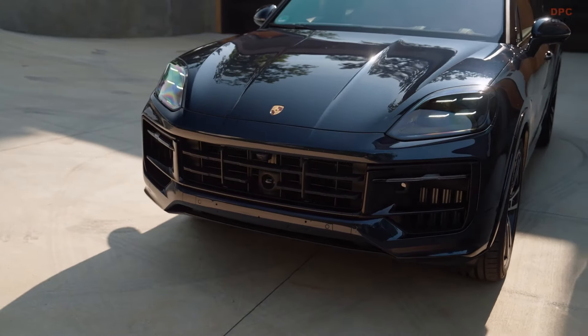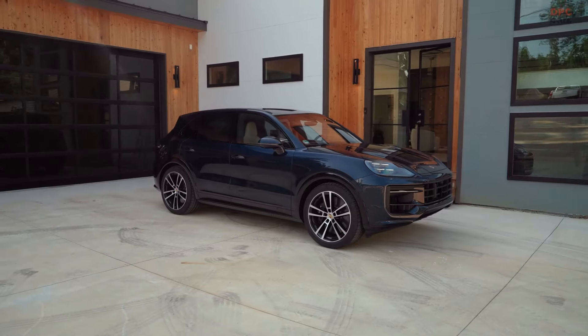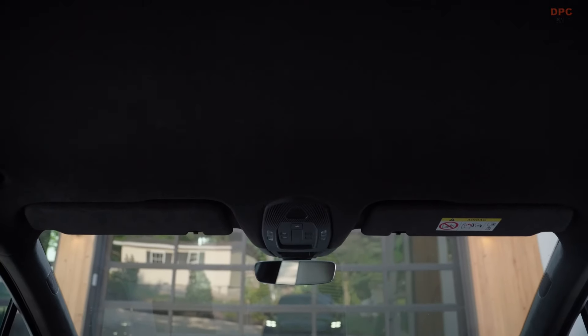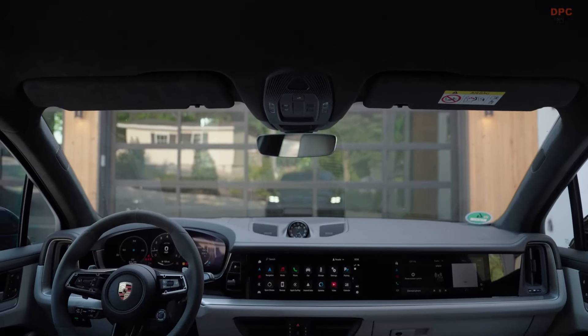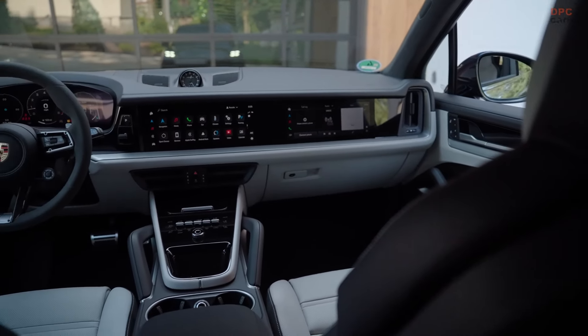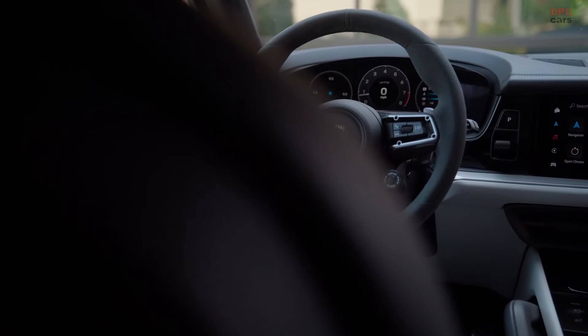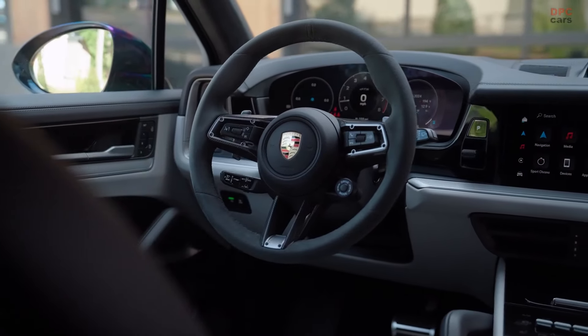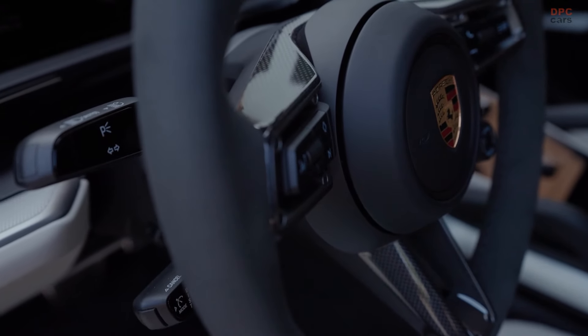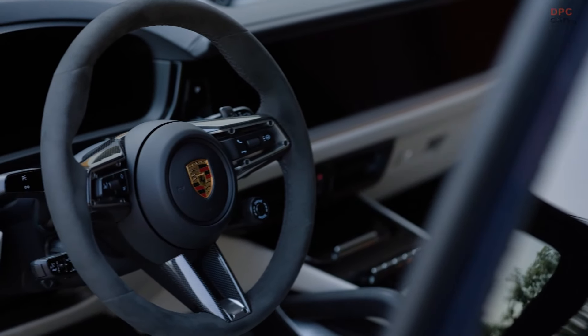However, the enhancements in the GTS don't stop with the engine. Porsche has made significant tweaks to the suspension system. The front axle features pivot bearings derived from the top-end Turbo GT, which sharpens steering responses. The air suspension, standard on the GTS, has been adjusted to lower the vehicle by 10 millimeters compared to other Cayenne models, and active roll stabilization is available at extra cost.